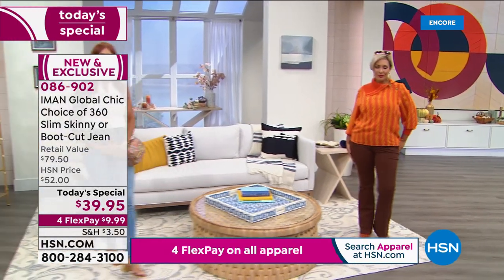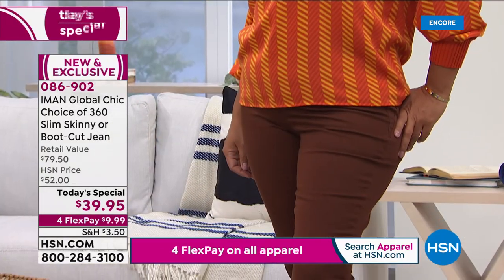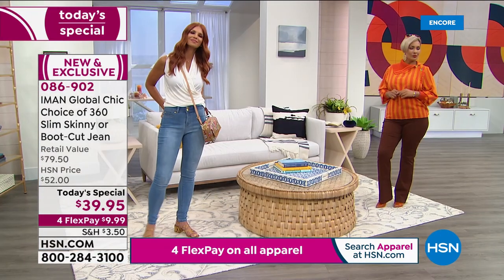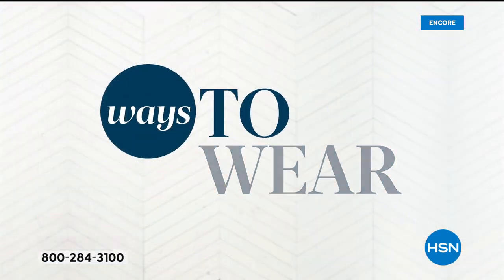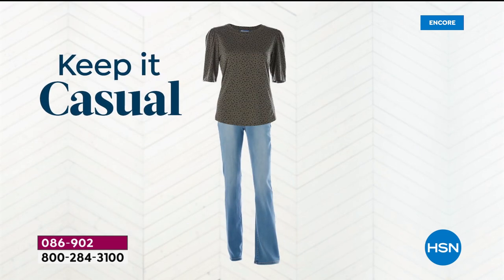Regardless of whether you carry your weight on your tummy, your hips, or your thighs, it doesn't matter. It will feel and look like it's custom-fit on each body, whether you're extra-small or 4X. That's so true — it gives you the custom fit you've been wanting. When you look at most denim, and we're going to share with you fun ways to wear this — denim is the universal bottom of style.